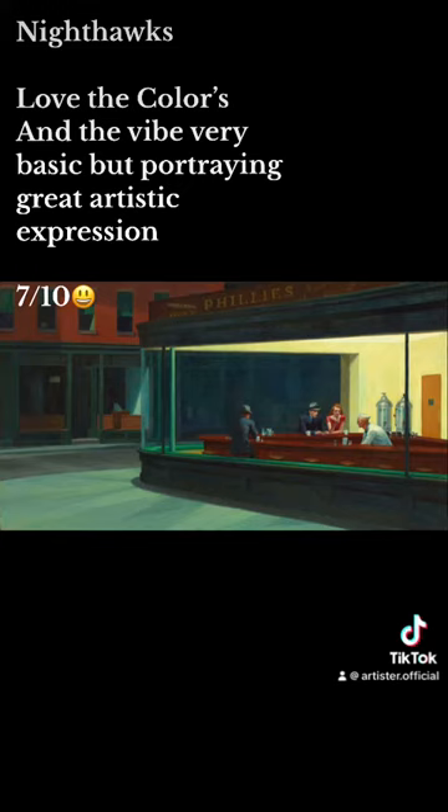Nighthawks. Love the colors and the vibe. Very basic, but portraying great artistic expression.